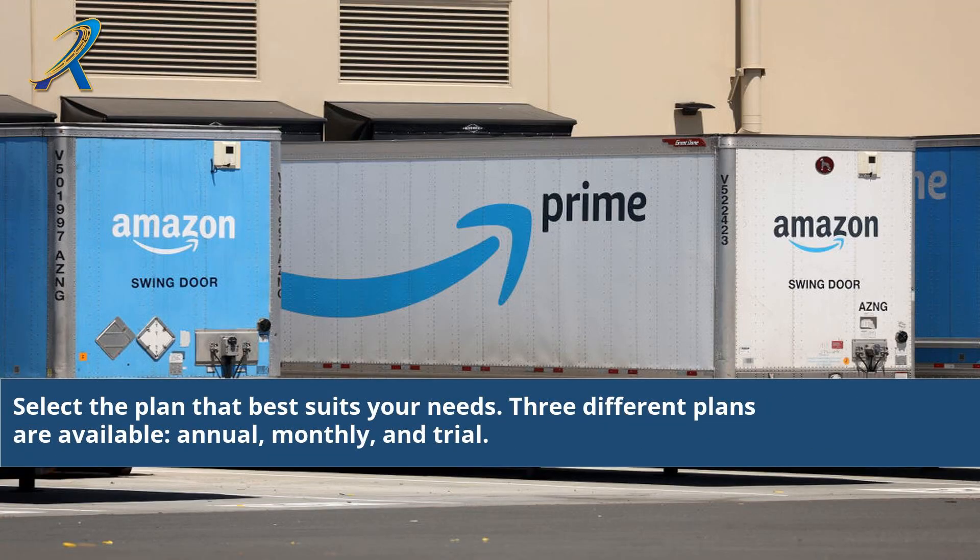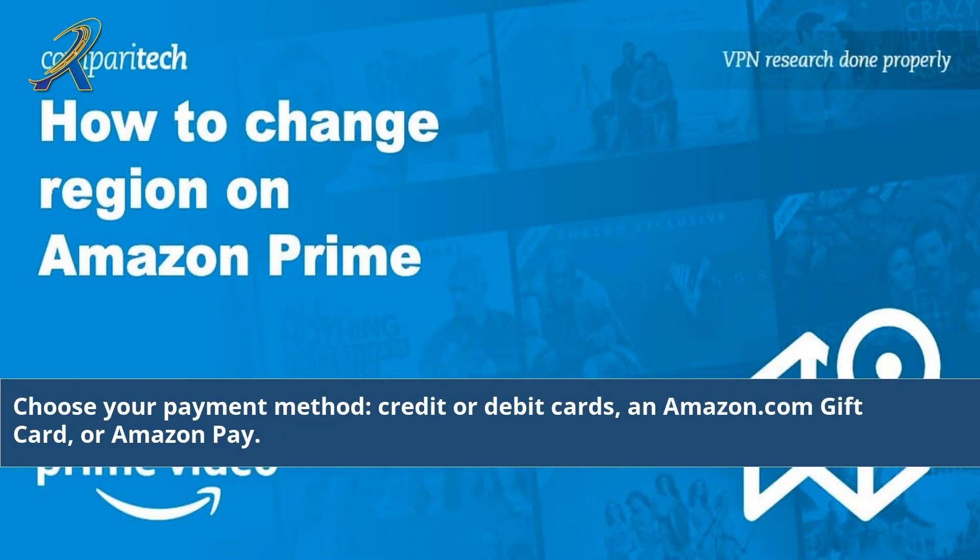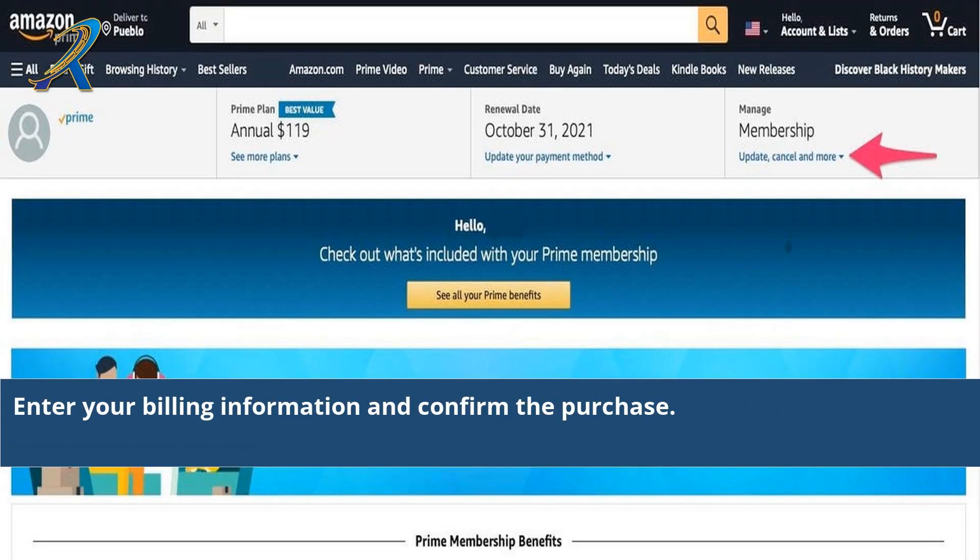Select the plan that best suits your needs. Three different plans are available: annual, monthly, and trial. Choose your payment method — credit or debit cards, an Amazon.com gift card, or Amazon Pay. Enter your billing information and confirm the purchase.